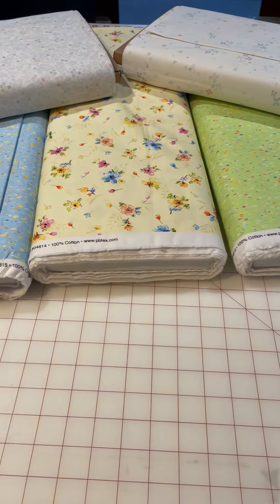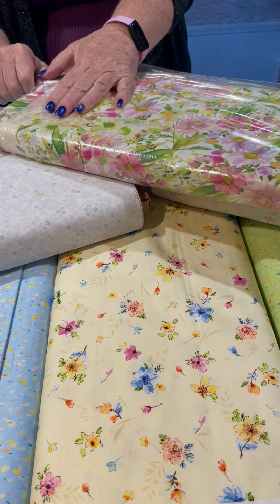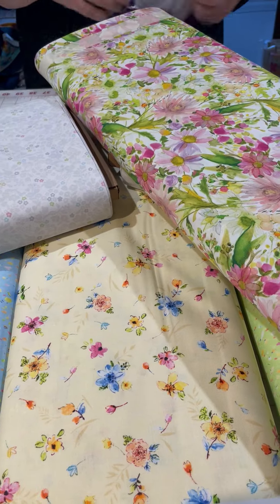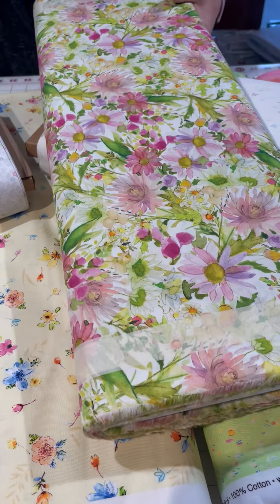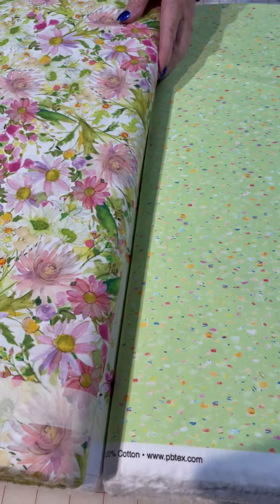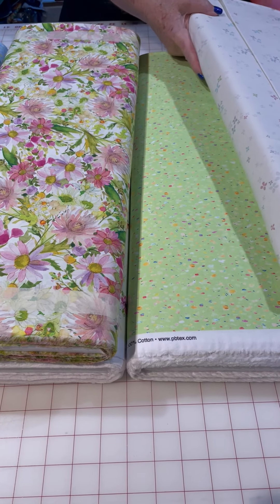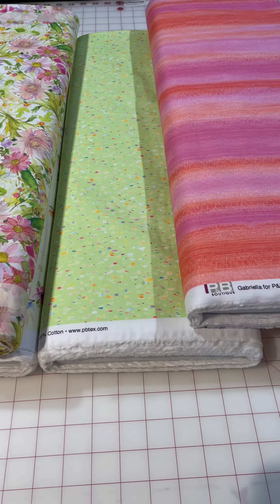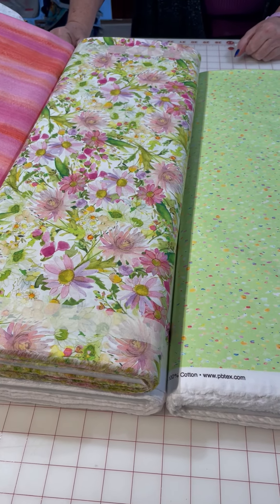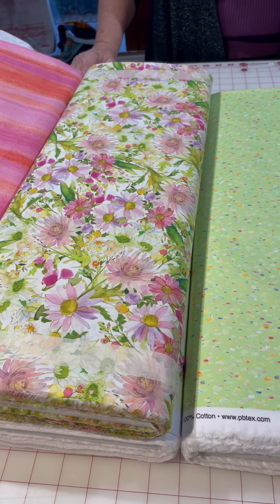I also got this from a totally different company — this is from Clothworks. Look at this piece here with that fabric and this — you can even throw this stripe in there. Look how gorgeous that is. So mix and match and create your own masterpiece. Have a great day.